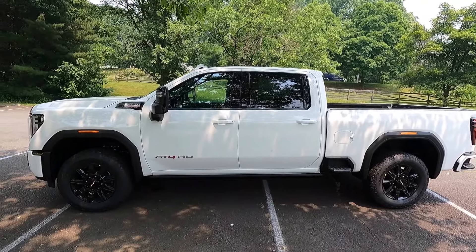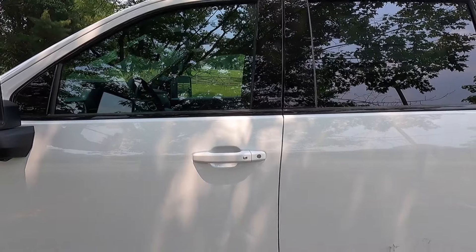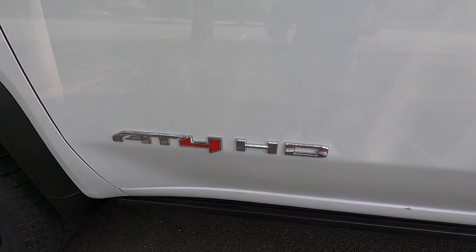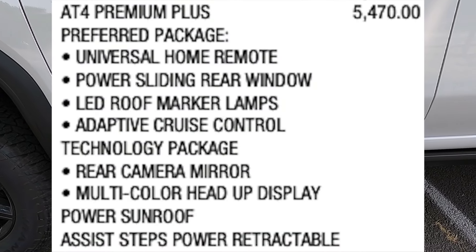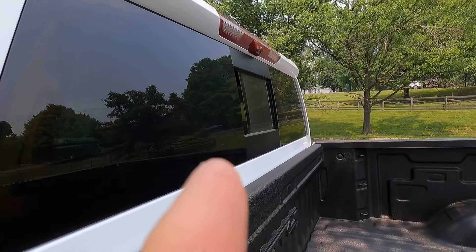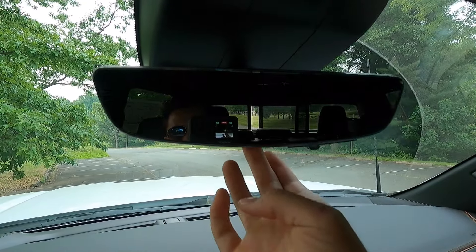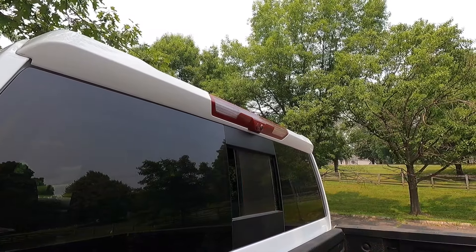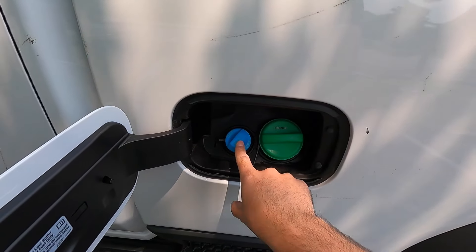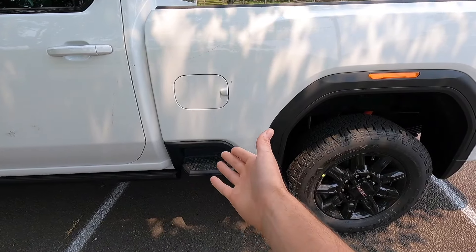Working into the side, you get gloss black window trim and body color door handles with keyless access. Keep in mind that the keyless access function is only on your front two doors via that small chrome button to unlock or lock the vehicle. There's AT4 badging on your front two doors, and with the AT4 Premium Plus package you get power running boards as well as a power rear window. You also get the rear view camera mirror with that package, and the bed camera comes standard with the AT4. This is also where you fill up with diesel and DEF, and you get bed steps on the front two bedsides.